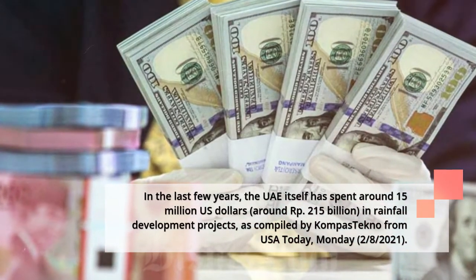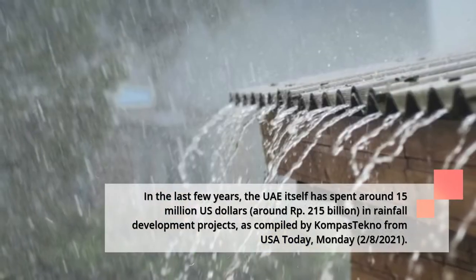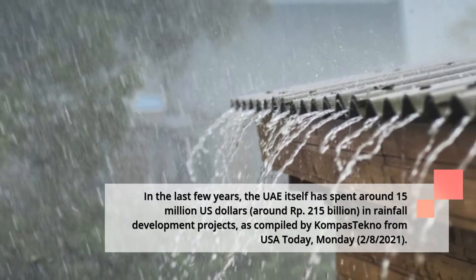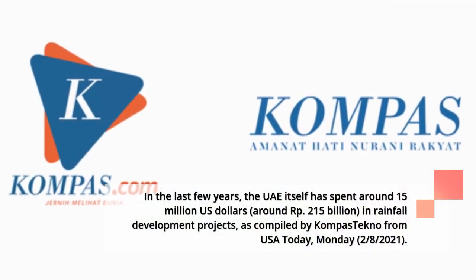In the last few years, the UAE itself has spent around US$15 million — approximately Rp. 215 billion — in rainfall development projects, as compiled by Compass Techno from USA Today, Monday, February 8, 2021.